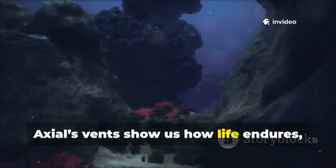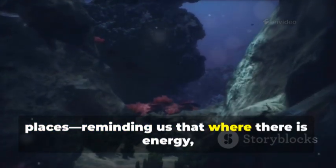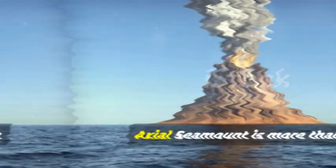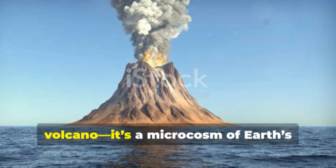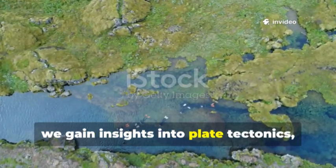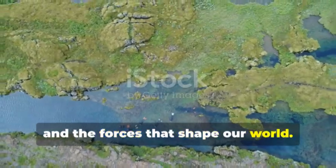Axial's vents show us how life endures, even in the planet's harshest places, reminding us that where there is energy, life finds a way to persist and thrive. Axial Seamount is more than a volcano — it's a microcosm of Earth's restless energy. By watching it, we gain insights into plate tectonics, the creation of new crust, and the forces that shape our world.